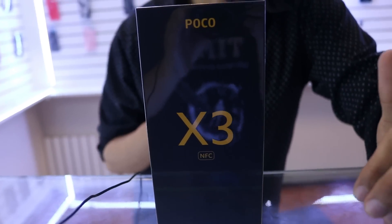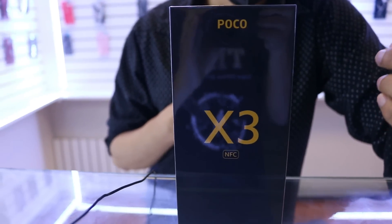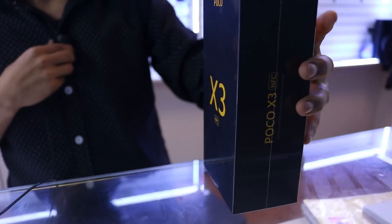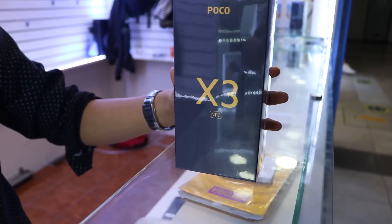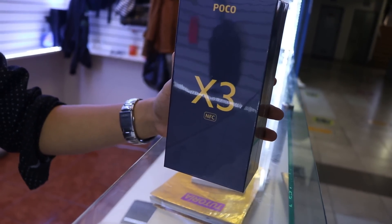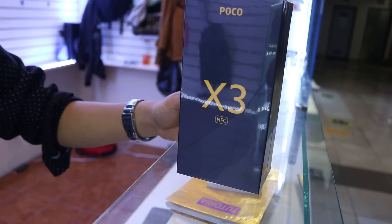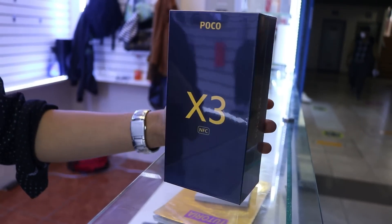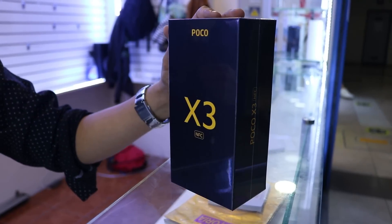Hola chicos, ¿qué tal? Buenas tardes con todos. Mi nombre es John. Tengo una página de Facebook que se llama Mobile Store Lucas Salazar. Aquí les traigo el modelo de la Poco X3 que viene con NFC. Las características son: viene con 6 de RAM con 128, viene con 4 cámaras de 64, la cámara frontal de 20 megapíxeles, una batería bastante durable de 5.060 miliamperios, y el tamaño del celular es 6.67 pulgadas.